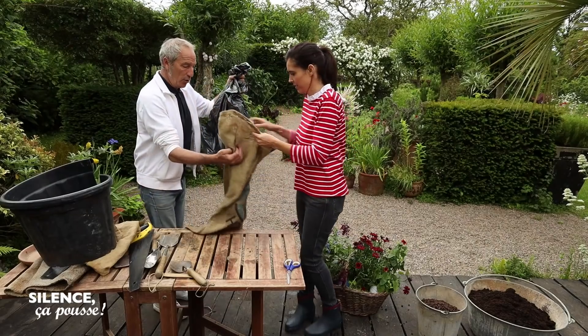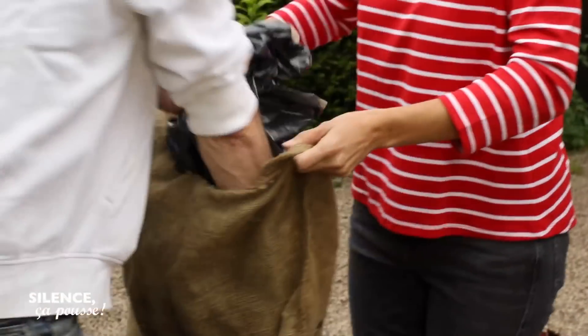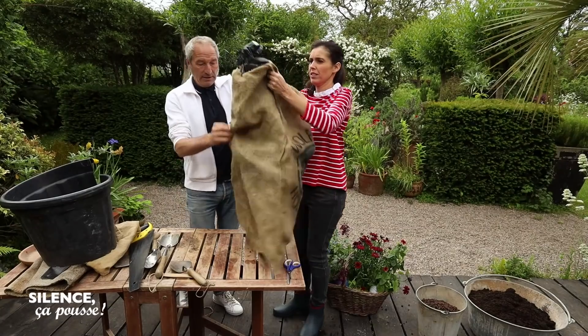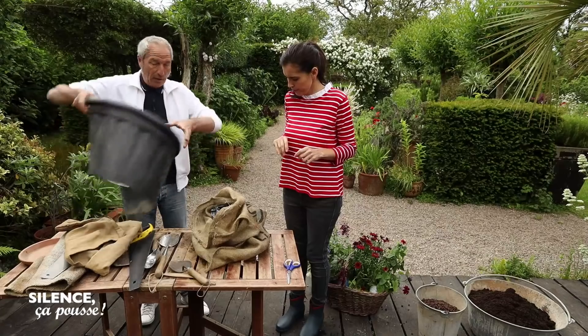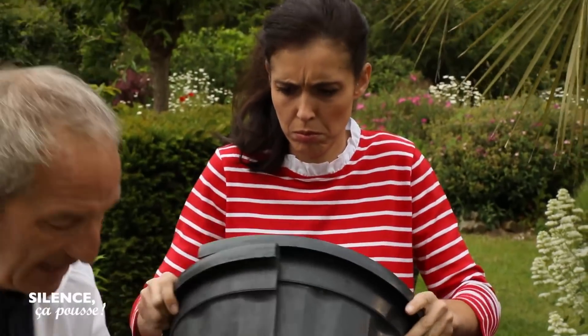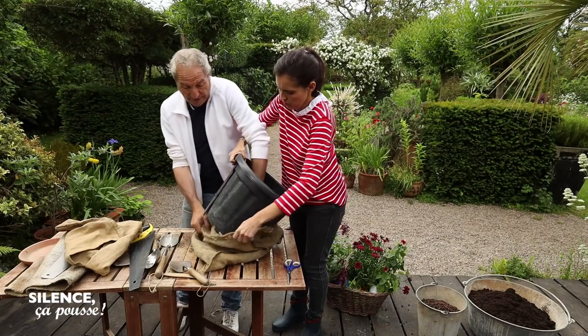Ce que nous allons faire, c'est glisser dans le sac la soucoupe. On peut la mettre ici pour le moment pour que ce soit bien au fond. Ensuite, on va prendre notre gaine qui va assurer le fait que ça se tienne bien. Et on va la passer entre le sac poubelle et le sac de jute.